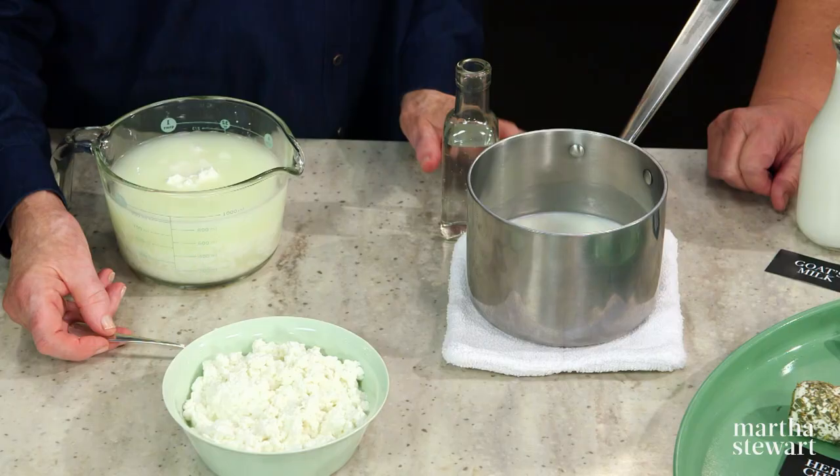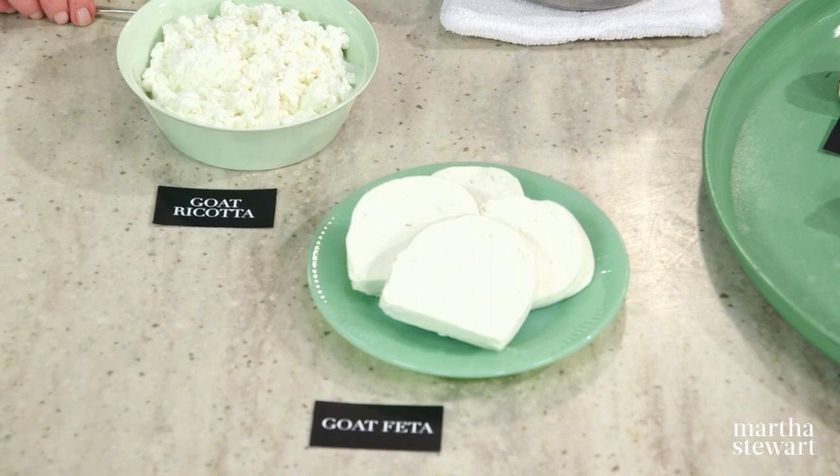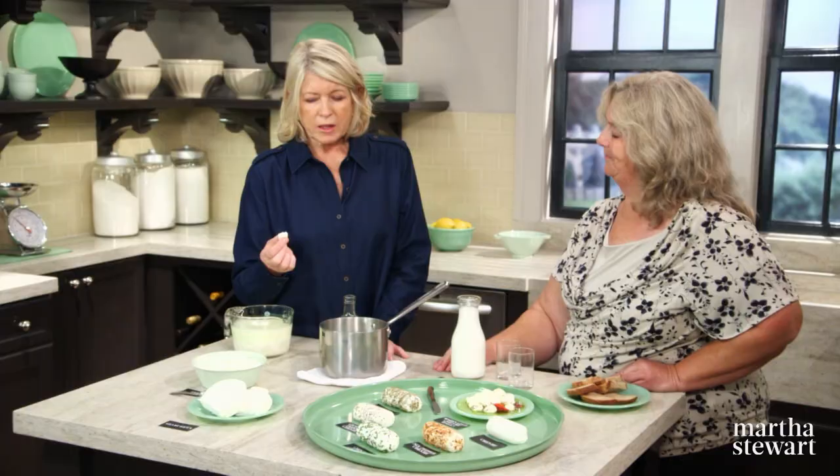And goat feta — now that looks good. You make loaves of that? We make bags, actually. We bag them, which is why they have unique shapes. Every bag and every shape and every cut is unique — we just cut them to the proper weight to package them. Oh boy, this is good. Thanks. Very tasty.